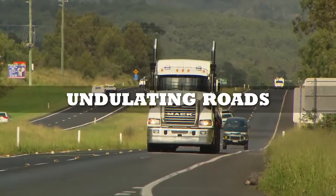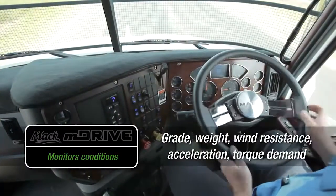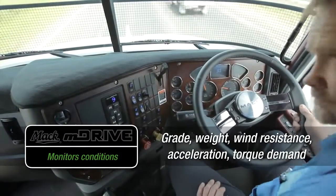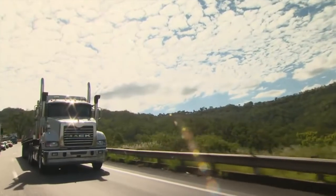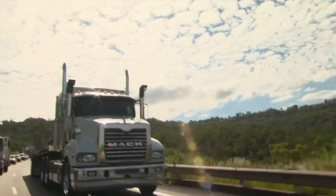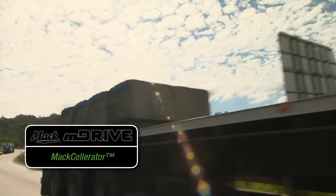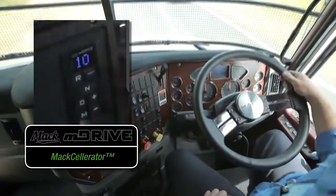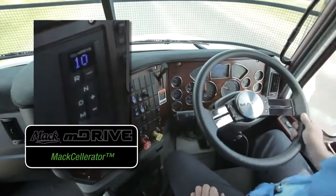On undulating roads, the M Drive continuously monitors conditions for maximum fuel efficiency, allowing uninterrupted driver concentration. For safer overtaking, the M Drive Maxcelerator makes full use of the Trident's 535 horsepower by raising RPM while automatically shifting to a lower gear, so you get quick passing with eyes on the road and hands on the wheel.